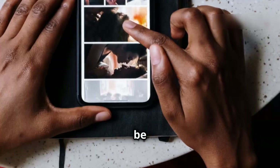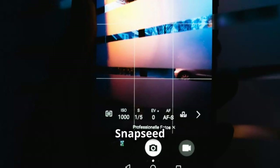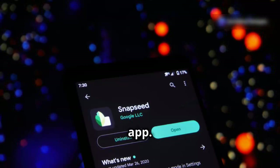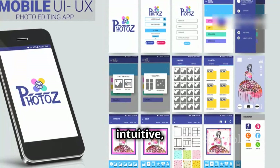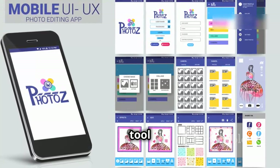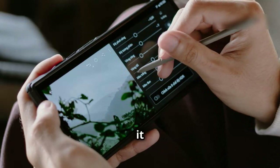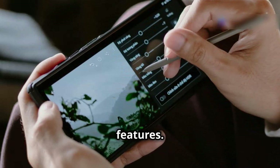First up: Snapseed. You might be thinking, another photo editing app? But trust me on this one — Snapseed is different. This isn't your average filter-slapping, sticker-bombing app. It's a simple, intuitive, yet powerful photo editing tool made by Google. Even if you're Photoshop-challenged, Snapseed makes it easy with pro-level tools and features. It's a must-have for everyone.